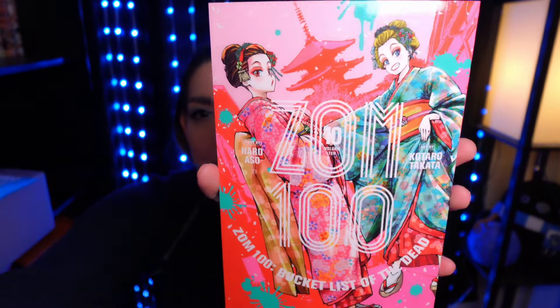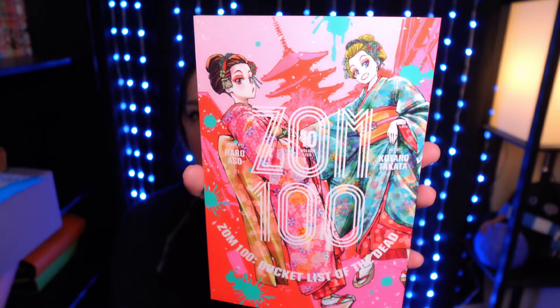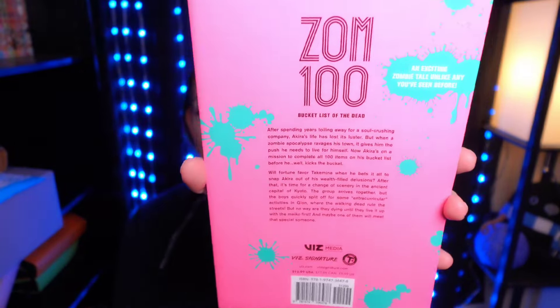Zom 100 Volume 10. I can't believe I'm already on Volume 10. I really love Zom 100 — it's one of my favorites to get to, just because I like to see what sort of situation they're going to get into and it's always good. So there's Volume 10.